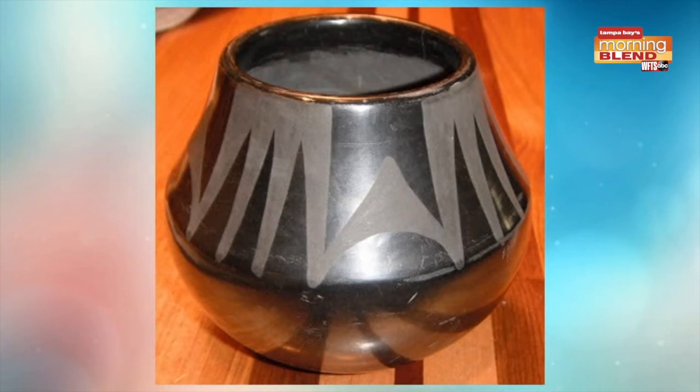I think it's right around $50. That's a Maria Martinez piece of blackware pottery made in the San Ildefonso Pueblo of New Mexico. The value on it is $1,500. We knew it was special — we just didn't know how special. A little bit more than $50, right, Natalie?